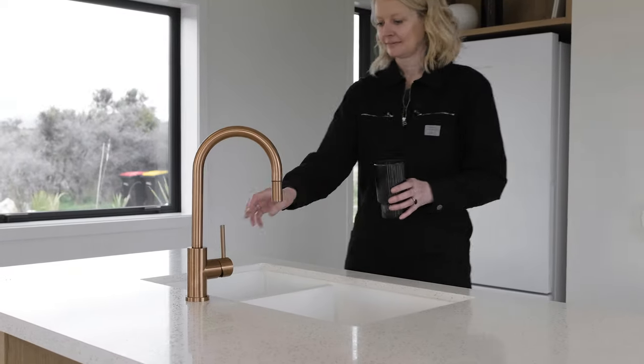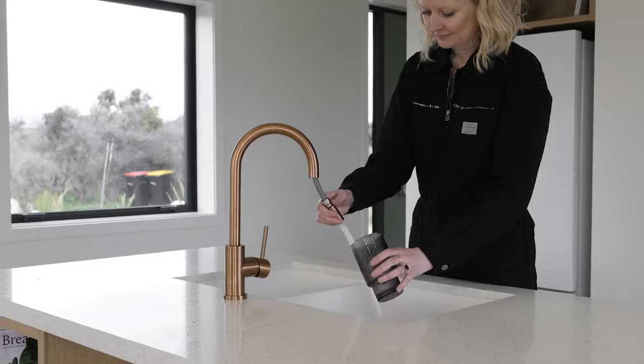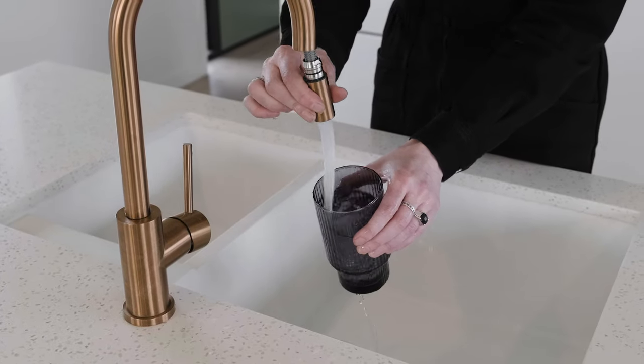Every time I go to touch the taps, it feels so nice and luxurious. I especially love the one in the kitchen that has the extender, because just being able to clean up with it is just so easy.